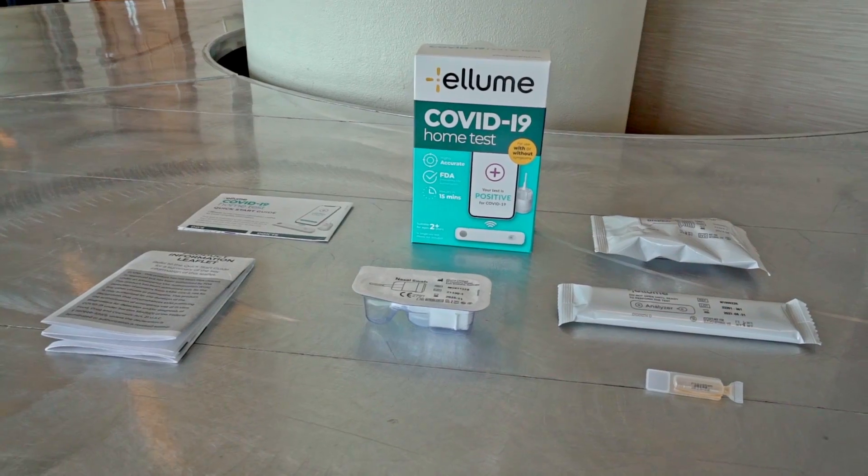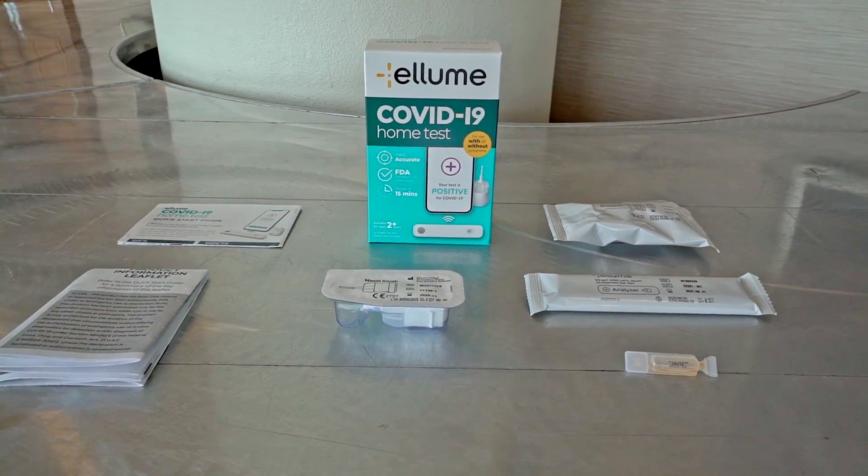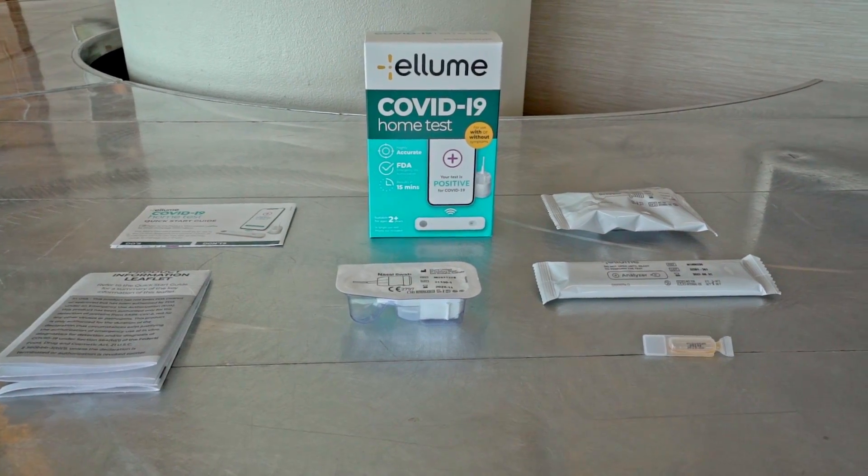Hello and welcome to Comcast Newsmakers. I'm Tatiana Anderson. Research shows that people living with a visual disability are more vulnerable to COVID-19. And in June of 2022, the federal government announced a new initiative to expand the availability of accessible at-home COVID-19 tests.